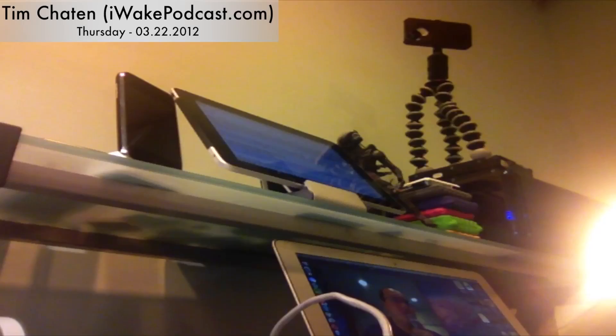Blowing past data caps, Tim Cook aids in helping a customer unlock his AT&T iPhone as he moves to Canada, free 4G data from NetZero, Air Display coming to the new iPad in a big way, iPhoto selling like hotcakes, and Hipstagram integrates with Instagram. It's Thursday, March 22nd, 2012, and this is iWake. I'm Tim Chatton, and this is what's going on in the Apple world today.